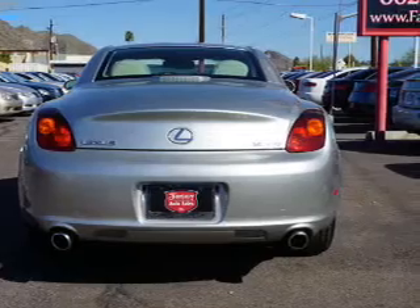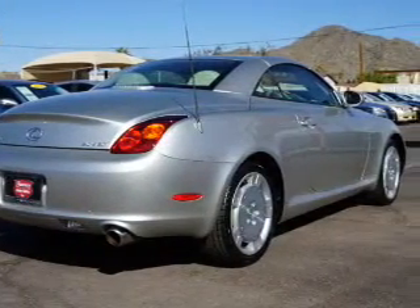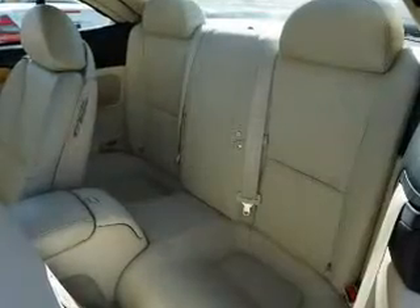Inside you'll find leather seats, heated seats, automatic climate control, front airbags, side airbags, a navigation system, cruise control, a trip computer, an anti-theft system, and a multi-function remote.